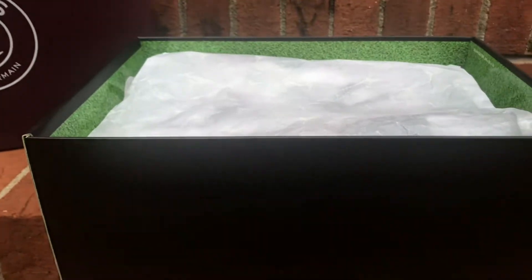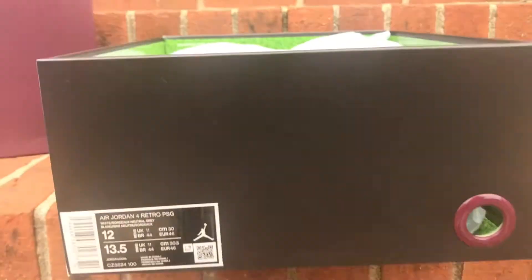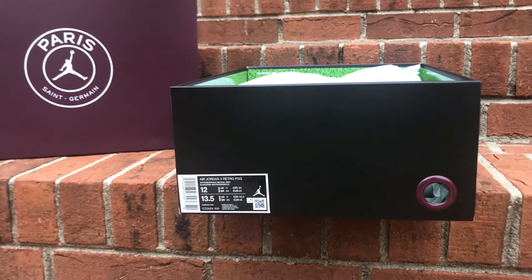As you see, we have the Retro Force PSG's — Paris Saint-Germain. These will be released on October 10th, 2020, at a retail price of $220.